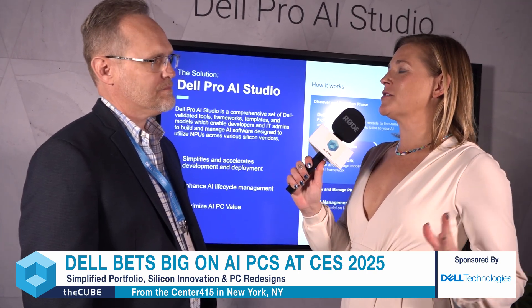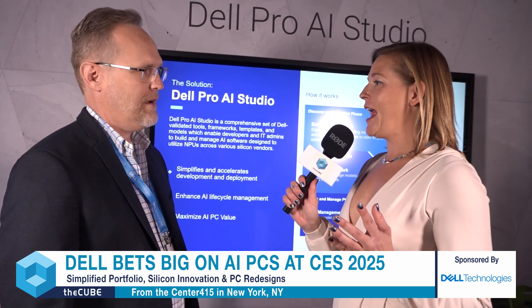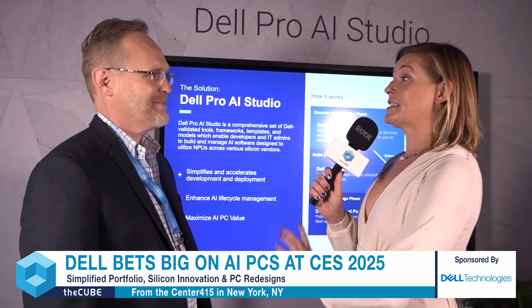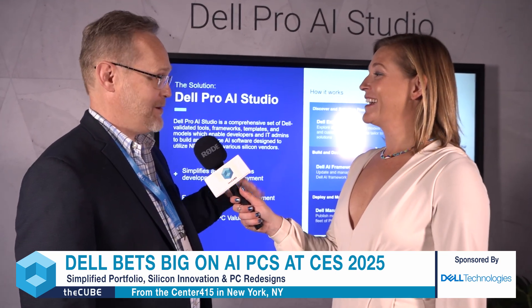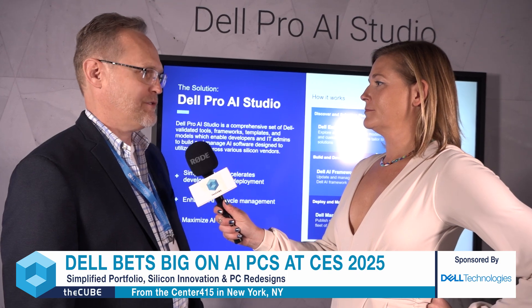One of the themes Michael talked about in his keynote today was the magic that happens. When I think about the devices, they're kind of like the wand — the physical thing that's going to bring that magic — and then the fairy dust is the AI Studio. Do you think that's accurate? Yeah, I think there's a lot of magic to it. It's a lot of hard work under the hood, but that's the intent. We want it to be a seamless experience, easy for customers, solving very real pain points. And we think Dell Pro AI Studio can do that.